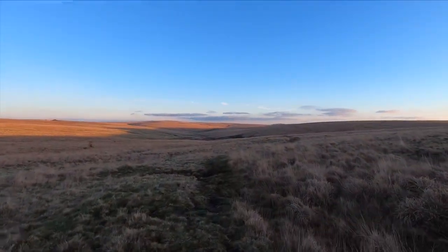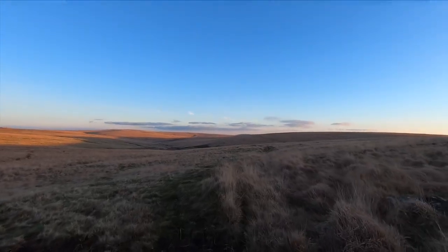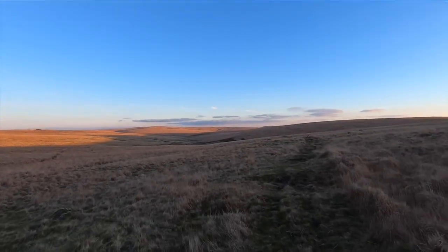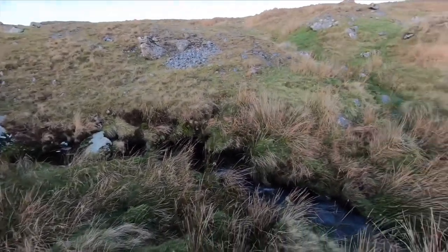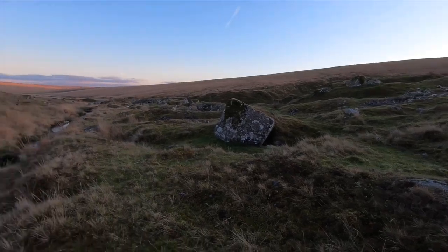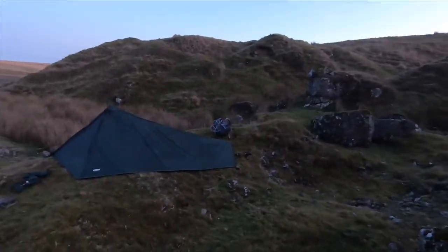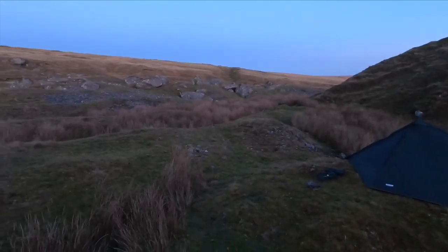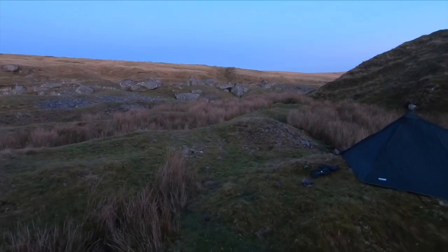I'm heading down to Erm Head now, which is the source of the river that flows down to Ivybridge in South Dartmoor. When I get there I'm going to look for a nice place to camp hopefully by a running stream. I've got my drinking and cooking water for the night. I've put the tent up in a very sheltered spot — I don't think it's going to be very windy tonight but I don't want to take any chances. Time to get into bed before it gets dark, then carrying on to Buckfast Abbey tomorrow. Good night.